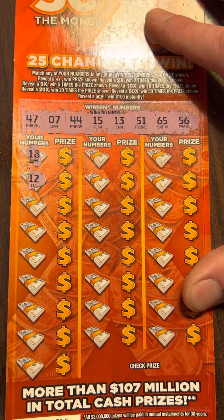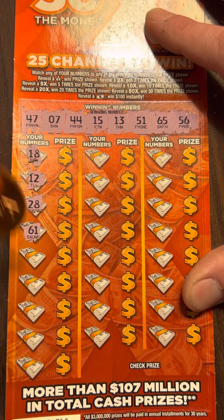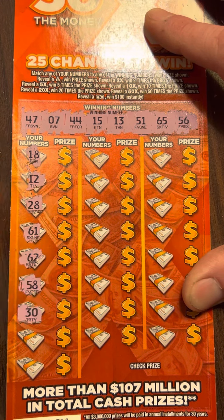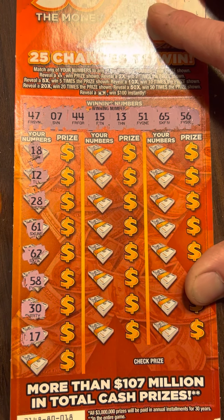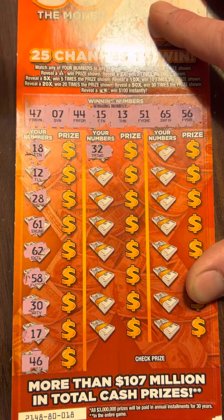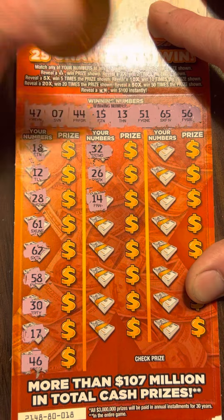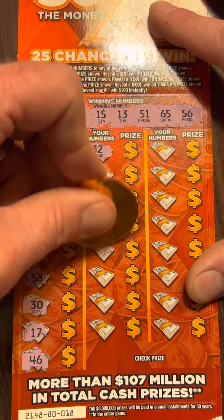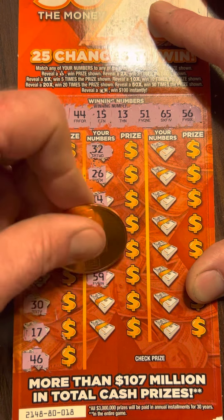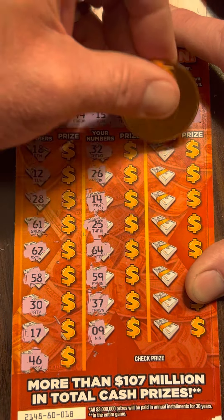18, 12 — one off. 28, 61, 62, 58. Got to 56. 30, 17. Got a 15, and 46 — one off. 32, 26. 14, got a 13 and a 15. 15, 25, that's 64. Got a 65. 59, 37, 9. Last row — 51.